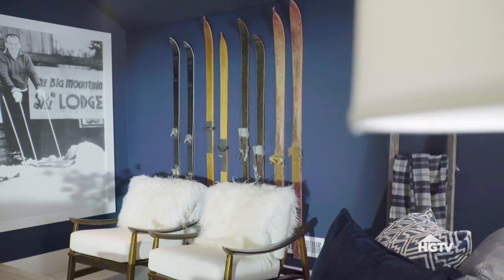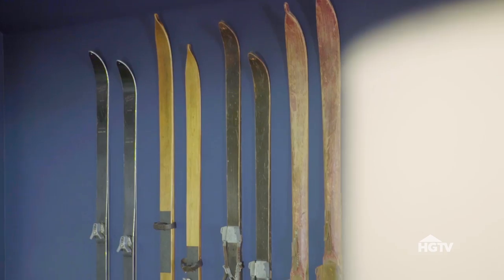On one wall, I've displayed vintage skis hung at different heights, almost like some sort of sculpture.